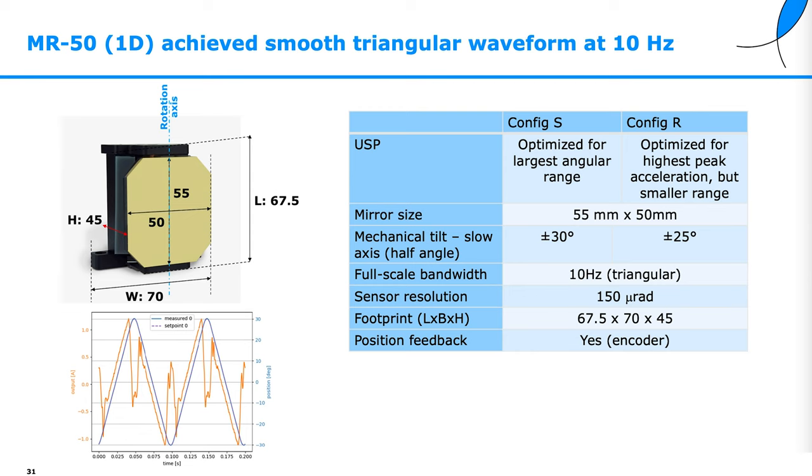The MR50 1D mirror achieves a smooth triangular waveform at 10 Hz. It comes in two configurations: one optimized for large angular range and one optimized for fast peak acceleration. We can achieve plus or minus 30 degree mechanical tilt for the large range version, or plus or minus 25 degree for the fast version. The full-scale bandwidth is 10 Hz, with a digital sensor providing 150 microradian resolution.